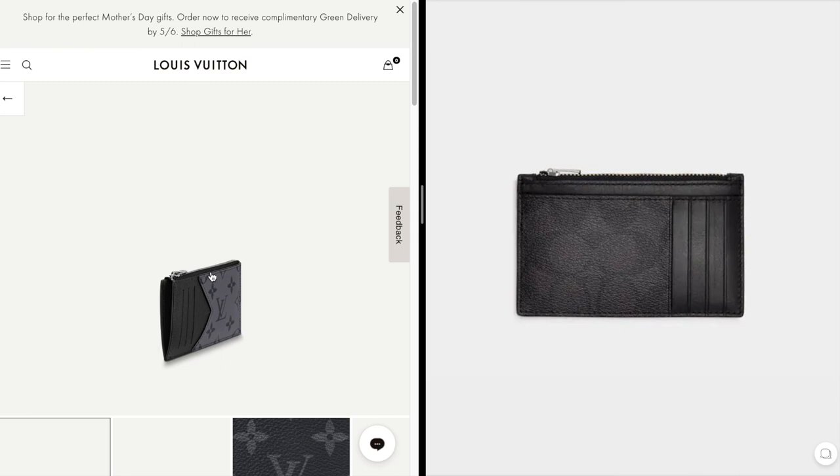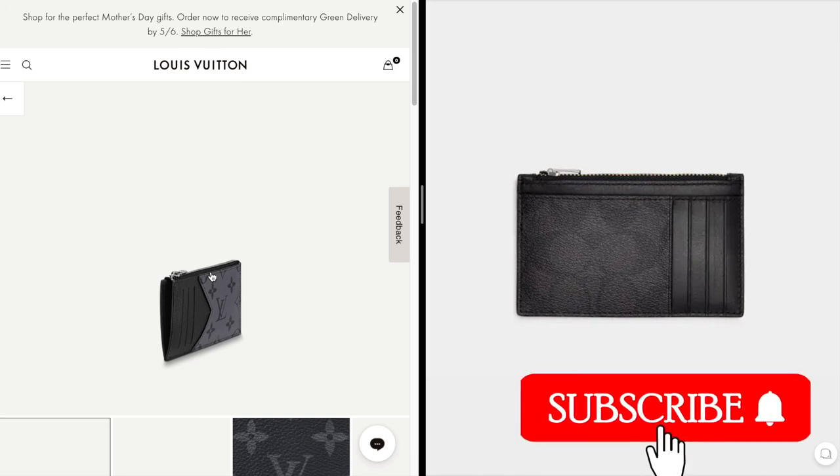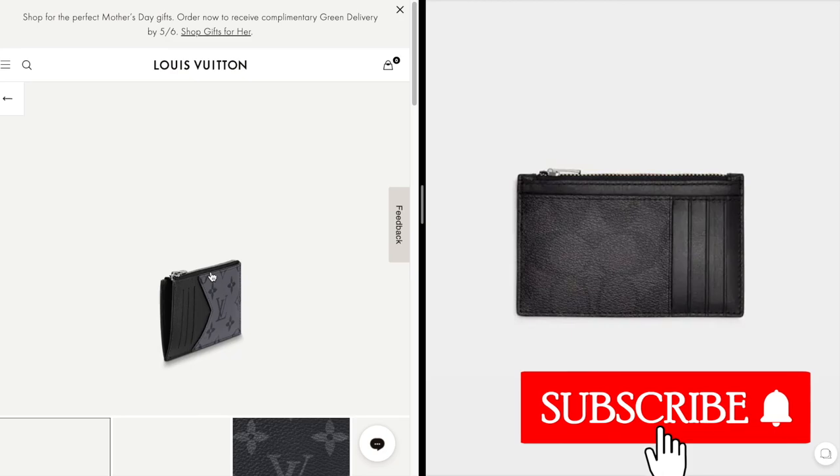I hope you enjoyed today's video on Louis Vuitton alternatives. If you really enjoyed it please like or comment to let me know and I will make more content. Take care and have a great rest of your day.